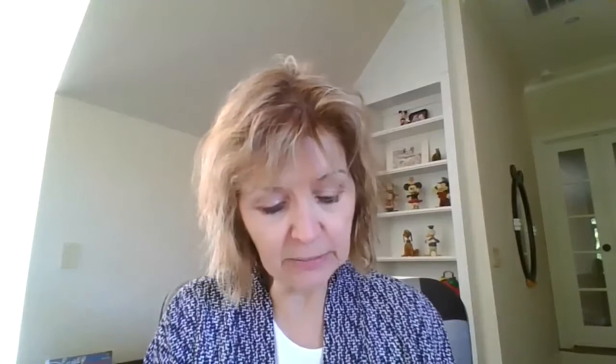In December, after six months of waiting in London, Lincoln Kirstein, another new recruit to the Monuments Men, finally arrived in Europe, none too happy about all the delays. Most of the Monuments Men knew Kirstein, a towering figure in the arts. He'd authored six books, co-founded the American Ballet Company, the Harvard Society for Contemporary Art, and Hound and Horn Literary Magazine, and been a successful art critic — all before his 37th birthday. Simply put, Kirstein was a polymath, exceptionally gifted in multiple fields.